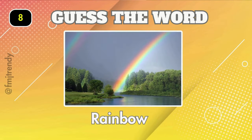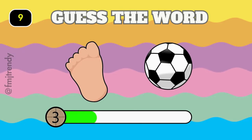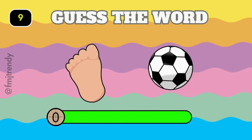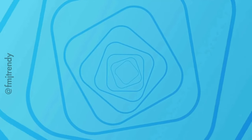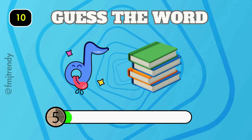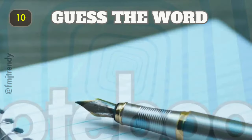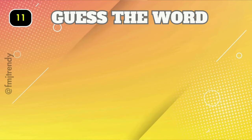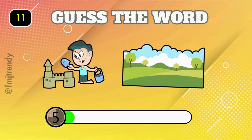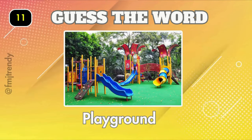It is rainbow! How about this one? It's football. Notebook. Playground.